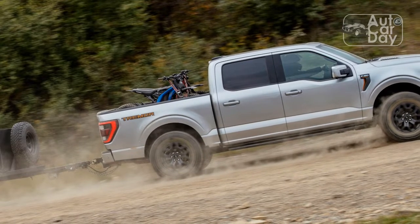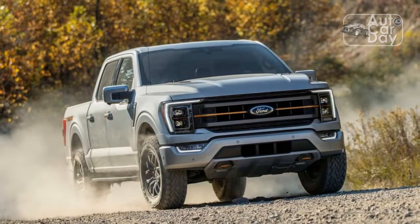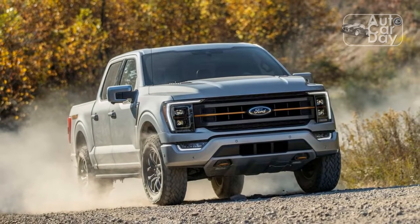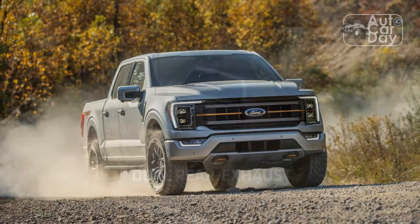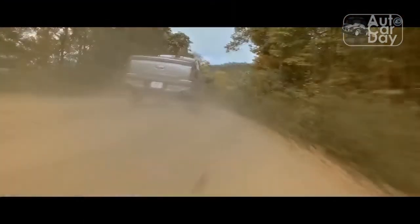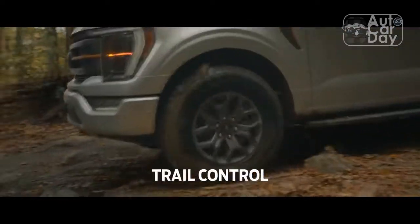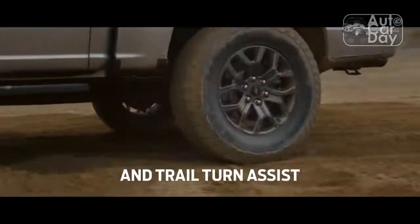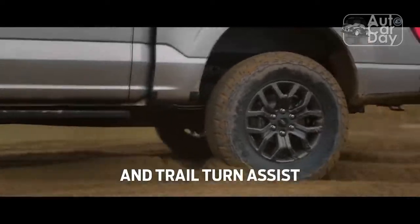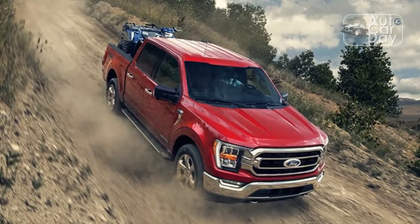Even a quick look at the spec sheet suggests our position is correct. The top two of the Tremor's three grades — named Base, Mid, and High, equivalent to the STX, XLT High, and Lariat High, respectively — are standard with much of the Bronco Badlands' Trail Control, Trail One Pedal Drive, and Trail Turn Assist. This dirty trinity opens the gates to off-roading dramatically, so that even the inexperienced can get out on the trail. A rock driving mode is also available to take complete advantage of the impressive software, while the Bronco also donates its excellent multi-view 360-degree camera suite to the Tremor.